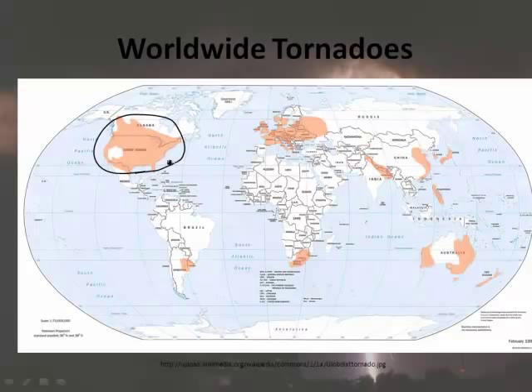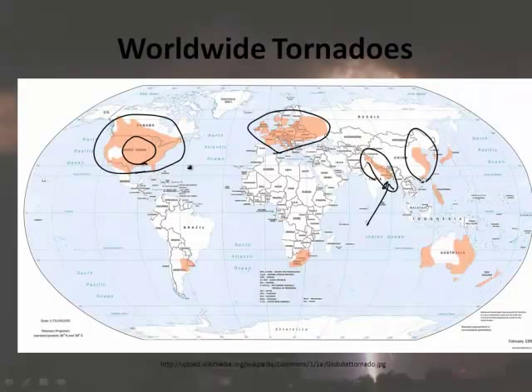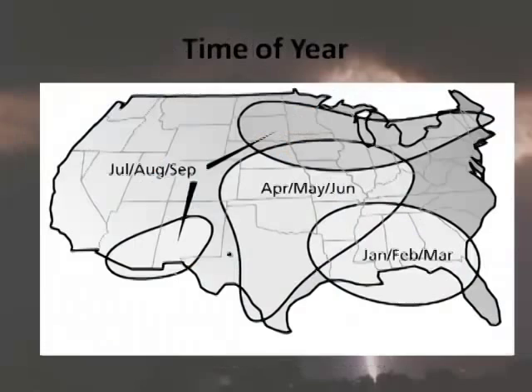The United States is a major area for tornadoes, as is Europe to some degree. Interestingly, Bangladesh has the most tornado deaths in the world. They have very high population density and not many warning systems. Even though tornadoes are more intense in the United States, we have far fewer deaths because of better warning systems. Australia, the Philippines, South Africa, and Argentina also get tornadoes.